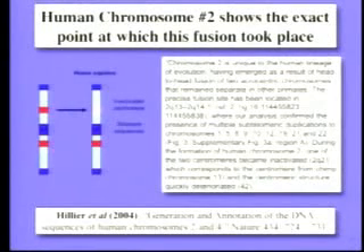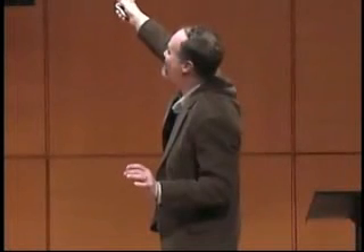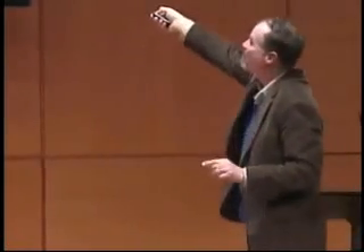This is the paper from Nature a little more than a year ago. I put up a little of the paper — it's technical, but look at what it says. Chromosome two is unique to our lineage; it emerged as a result of the head-to-head fusion of two chromosomes that remain separate in other primates. The precise fusion site has been located at base number 114,455,823 to 114,455,838 — within 15 bases. There are multiple subtelomeric duplications — telomeres that don't belong — and the centromere that is inactivated corresponds to chimp chromosome 13. It's there. It's testable. It confirms the prediction of evolution.